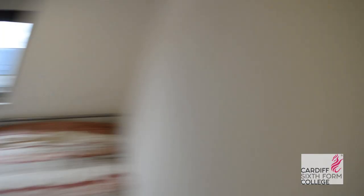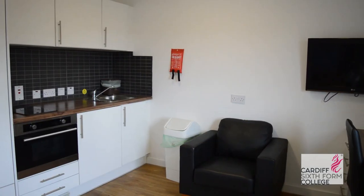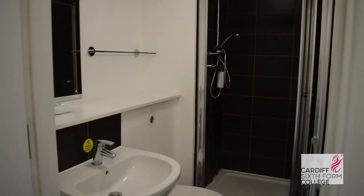And lastly we have our studio rooms. The studio room has your bed, your desk and your wardrobe, as well as your kitchen area, all in one room. And in that room you also have your own ensuite bathroom.